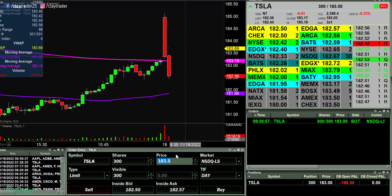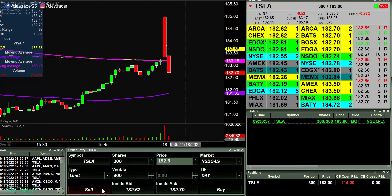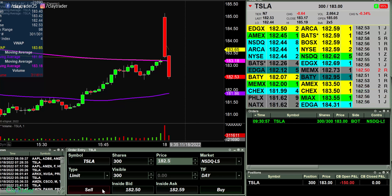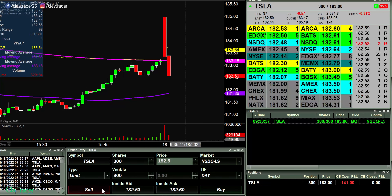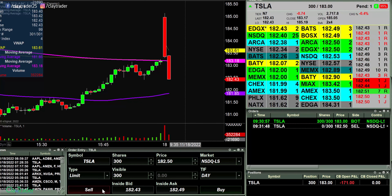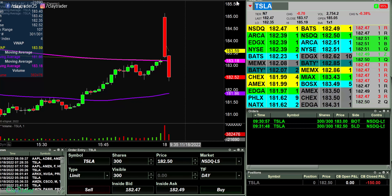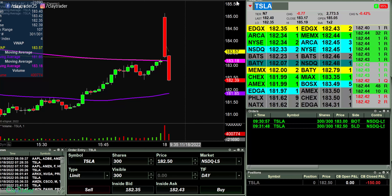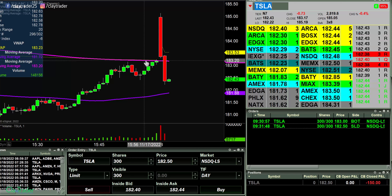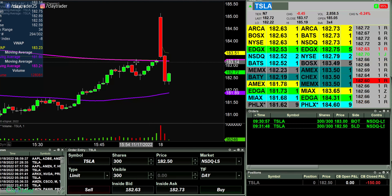But as of now, this thing is just a pretty big disaster to the downside. Trying to give it a little bit more opportunity to bounce. It's a total gap and trap. Didn't even care about those moving averages. Didn't even care about the previous resistance potentially acting as support.